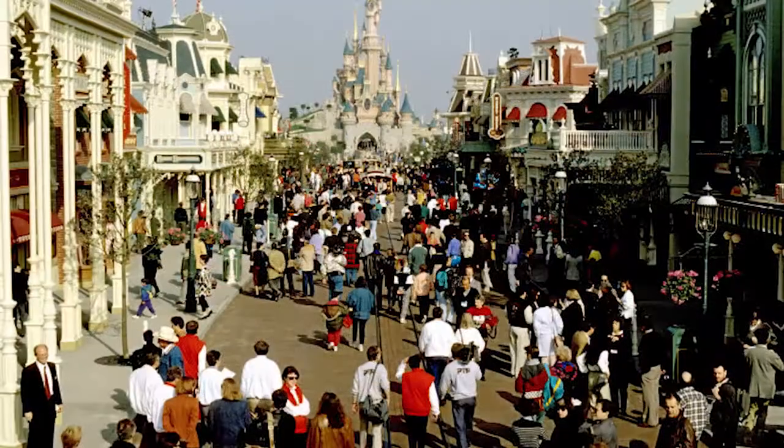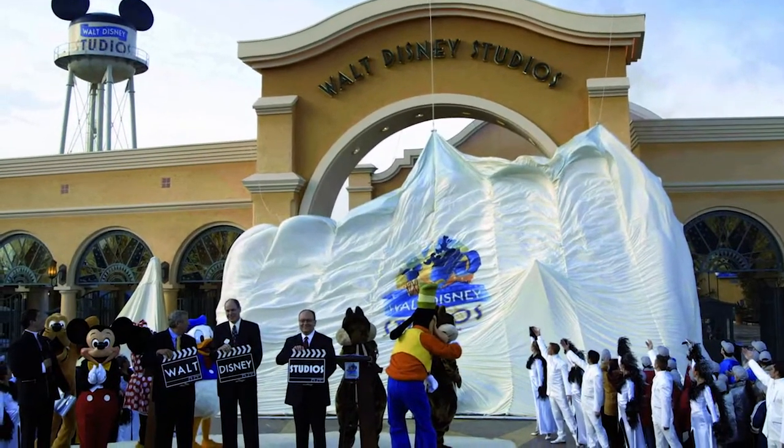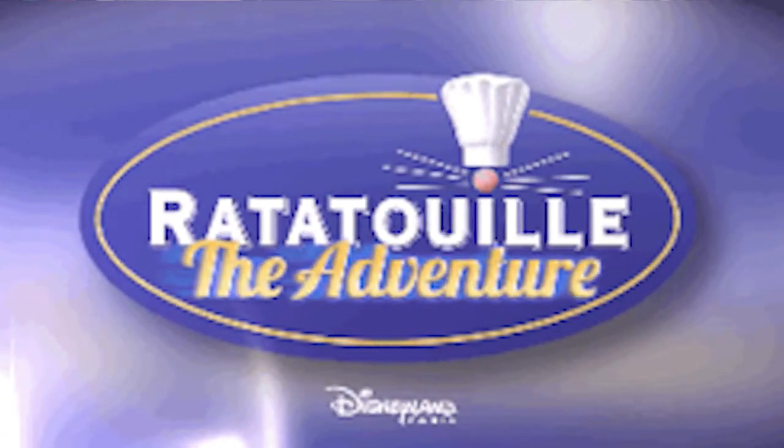There are two parks, the first one being Disneyland Paris, which opened in 1992, and then there's also Walt Disney Studios, which opened in 2002. Walt Disney Studios is home to such rides like Twilight Zone Tower of Terror, Rockin' Roller Coaster, and the Ratatouille ride that has just recently come to the park.